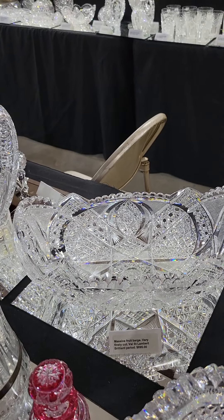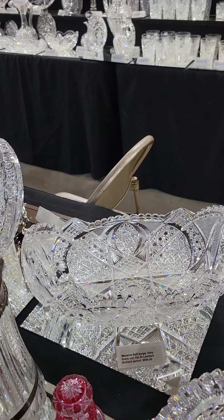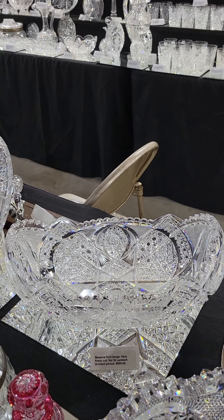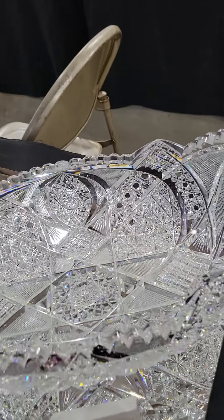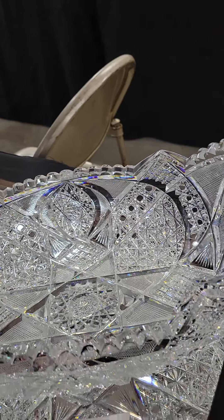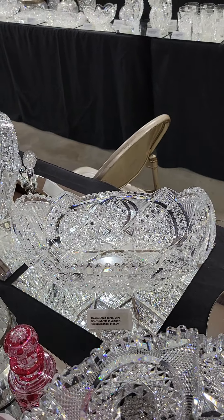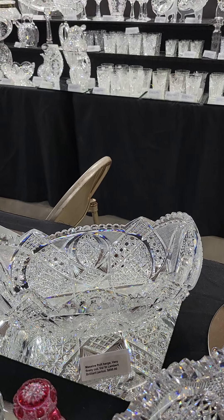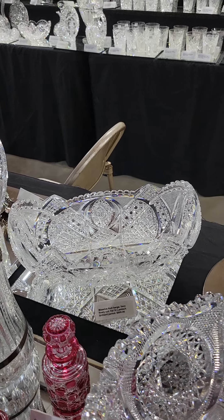Here is a huge barge-shaped fruit bowl by Val St. Lambert. The blank shape and cutting are both shown in the Val catalog, dating to around 1900–1902. It features typical American motifs: Russian cane, teardrop hobstars, and crosshatching. It's a massive piece — approximately 14 to 15 inches wide — and it is $8,950. A really beautiful piece.